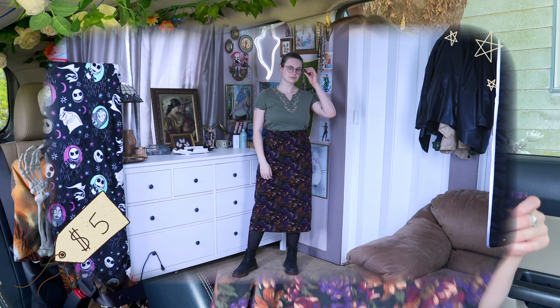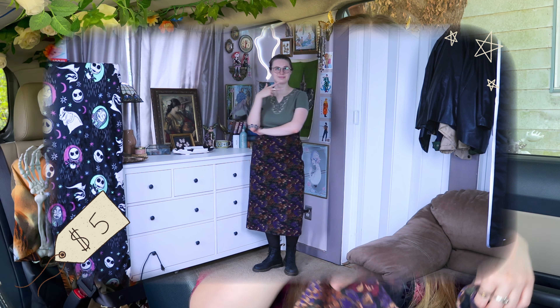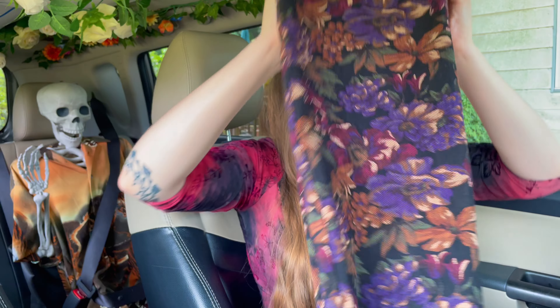Next up is this skirt which was giving me Willow Rosenberg vibes — it's like a little floral and it fits me really well; I didn't have to do anything to this one. I think it's cute paired with quite a few of my tops — it's giving me witch and that excites me.